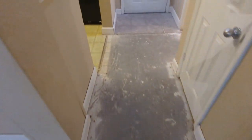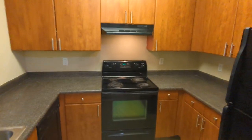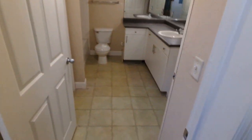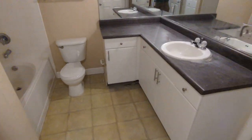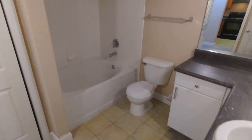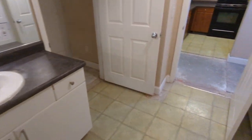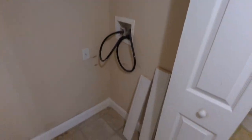Here we are in the bathroom. Everything else is in good shape — the AC is newer, remember it was only built in 2002. You can see everything looks good, just in need of a cleaning. We do have a full-size washer and dryer hookup, which everybody wants as well.